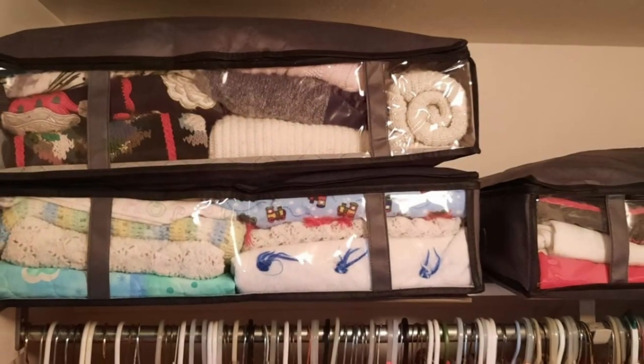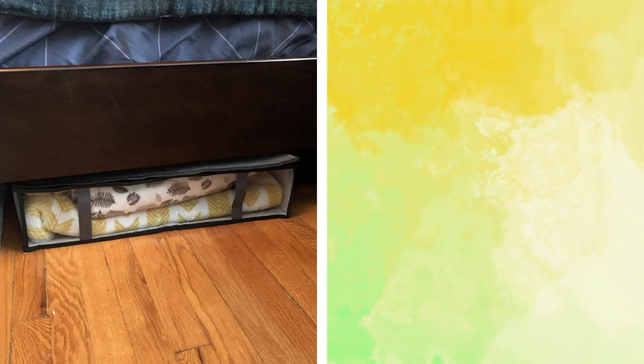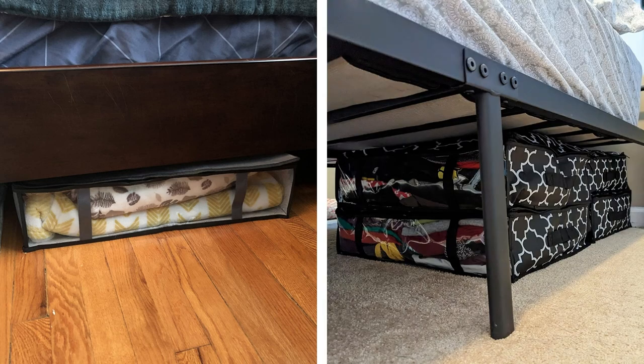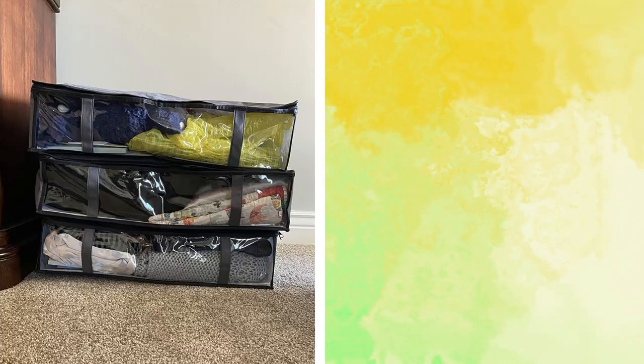1. Underbed Storage. Underbed storage is a clever hack to utilize unused space in your bedroom. Invest in clear, flat bins that can slide under your bed to store seasonal clothing, shoes, or bedding. If your bed sits too low, consider using bed risers to create more storage space. A bed with built-in drawers also offers a sleek and practical underbed storage solution.